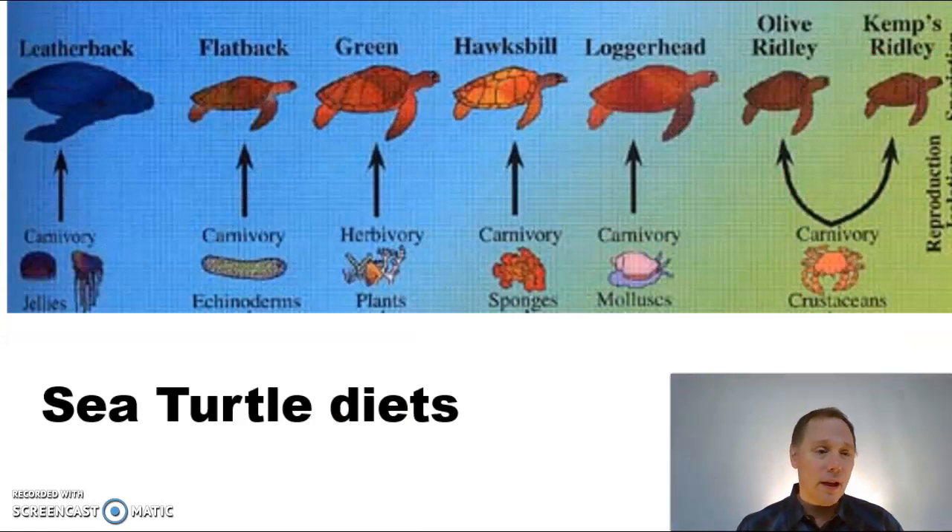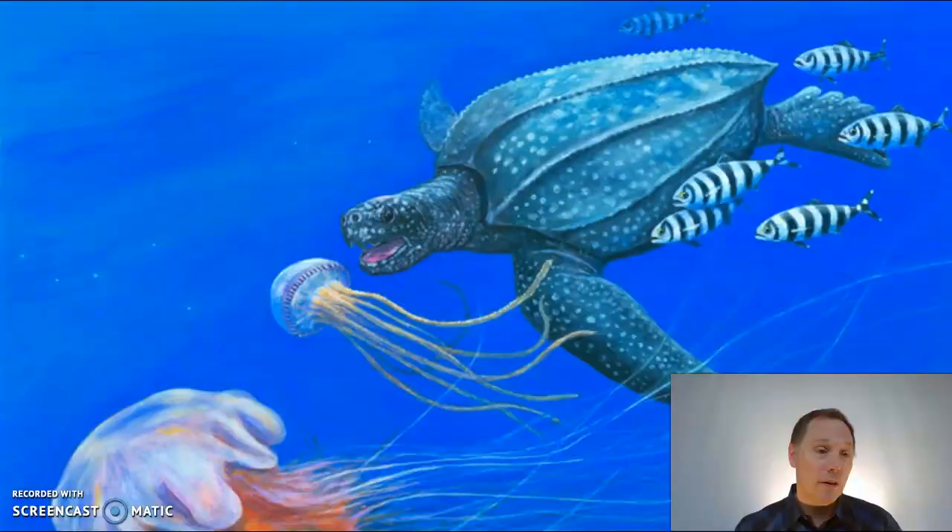Sea turtles have coexisted with each other for so long that they've worked out a relationship where different species go after different foods. Some go after crustaceans, some after mollusks, some after sponges, some after plants, some after echinoderms, and some after jellyfish. It's a beautiful system that they've worked out — this is what happens when you coexist for 100 million years.